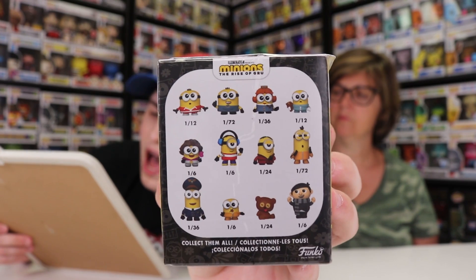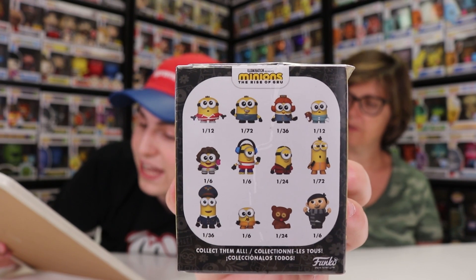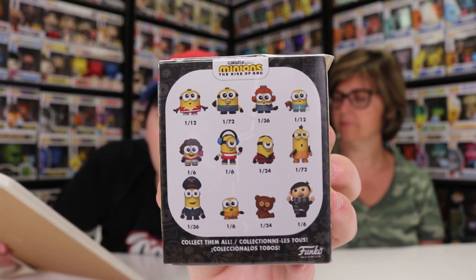So we're going to go through all of the different names here if you guys want to see them. There is the back of the box — left to right: Tracksuit Otto, Pet Rock Otto, Flight Attendant Bob, Pajama Bob, 70s Bob, Roller Skating Stewart, Pajama Stewart, Kung Fu Kevin, Pilot Kevin, Kung Fu Bob, Tim Bear, and Young Gru. Some are one in 12, some are one in 72. The lowest is one in six — you'll get two per case — and the highest is one in 72, which you might not even get any of.